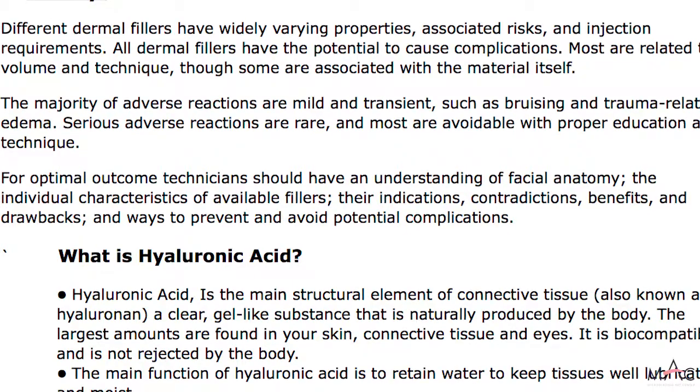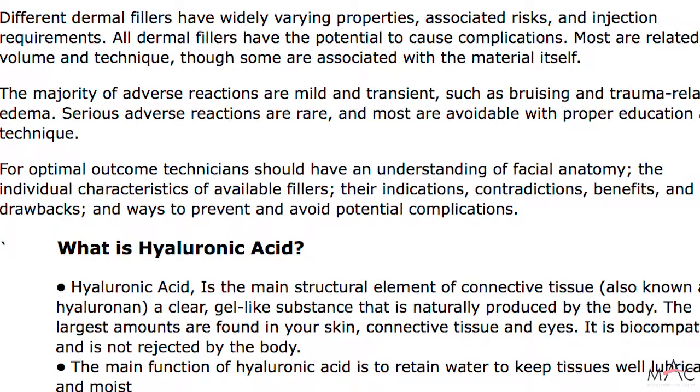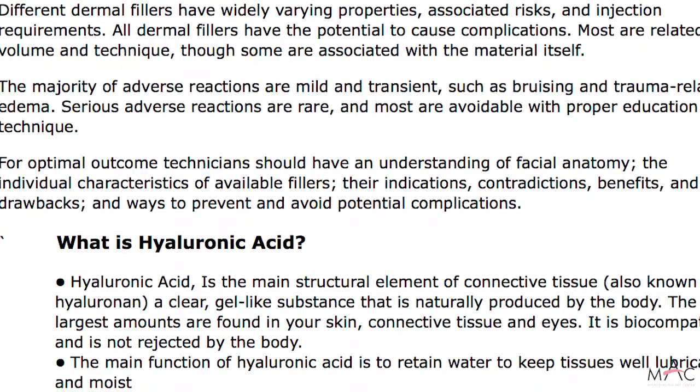For optimal outcome, technicians should have a really good understanding of facial anatomy, the individual characteristics available with the fillers, their indications, their contraindications, the benefits as well as the drawbacks, and ways to prevent and avoid potential complications. We're going to start by learning about hyaluronic acid.